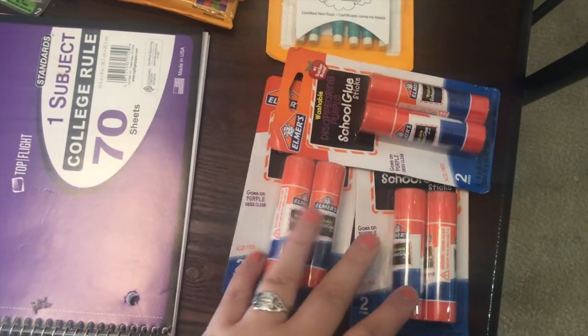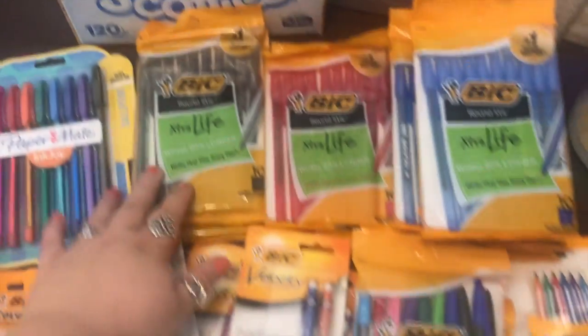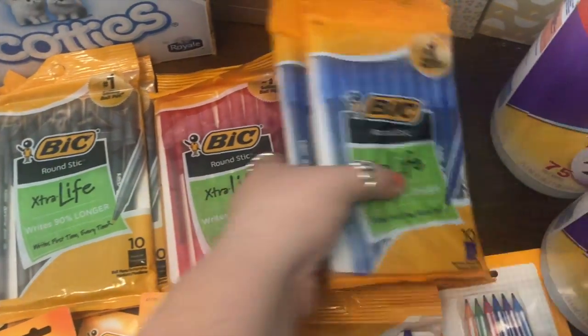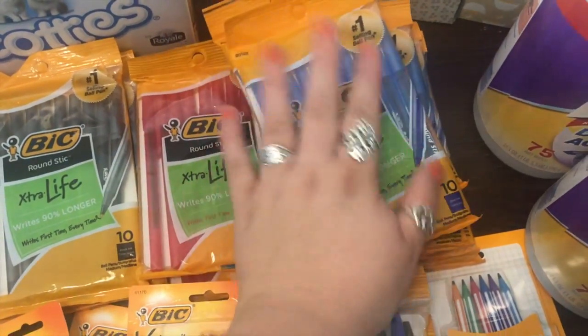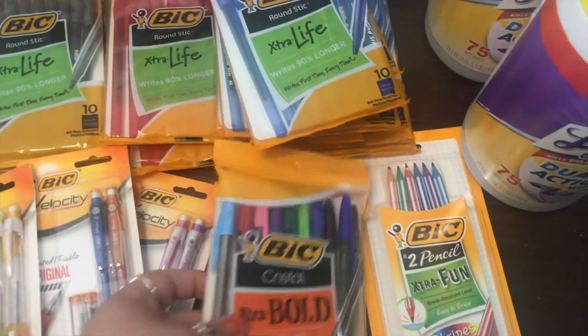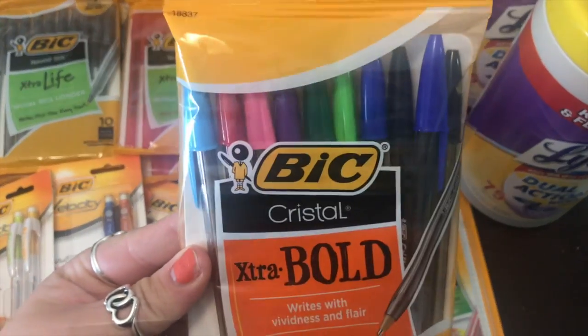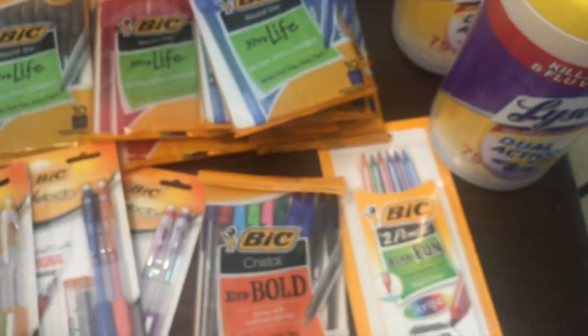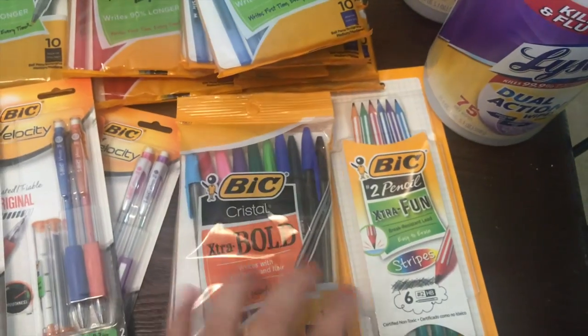I'm donating three double packs of glue sticks. And then here are all the pens — I have some of these big black ones, some of the red, and a bunch of the blue. They said they really needed blue, so I got a bunch of the blue ones. We get these for absolutely free every year — these are one of my favorite pens in the entire world, just the Bic Crystal Extra Bold. I love the way they write and they have really pretty colors.